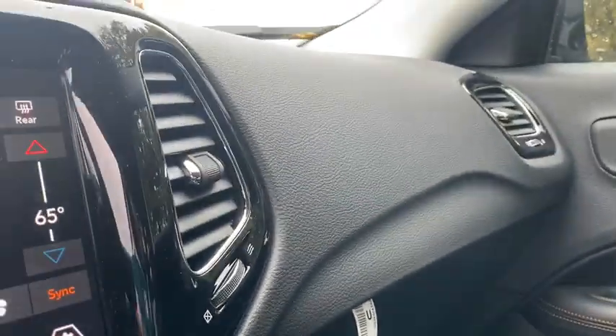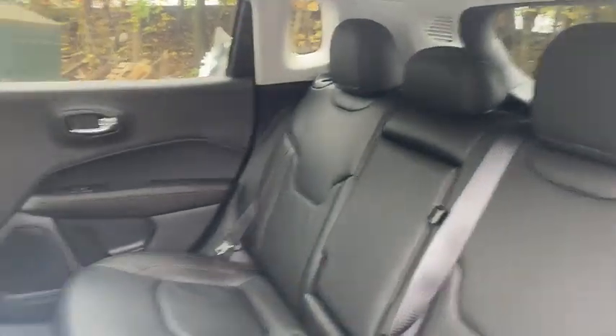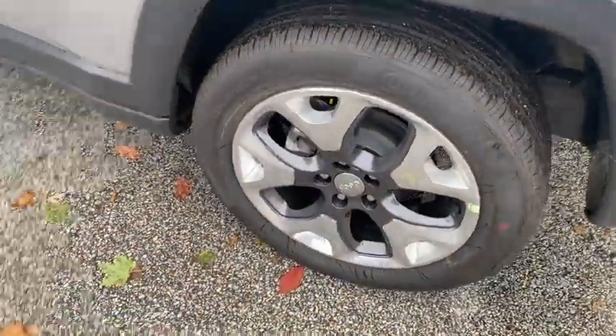Heated front seats, power windows, heated steering wheel, rear window defroster, compass, trip computer, security system, overhead console, tachometer, panic alarm, remote keyless entry.